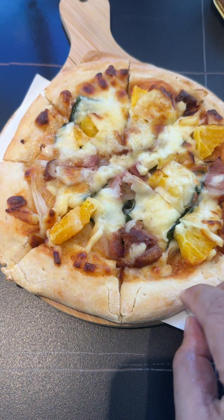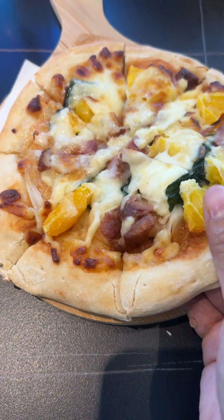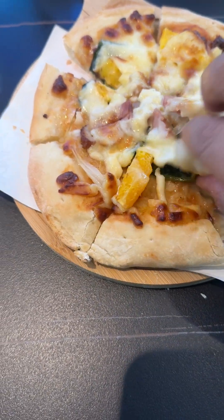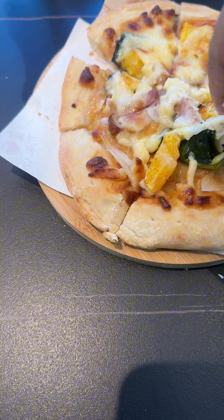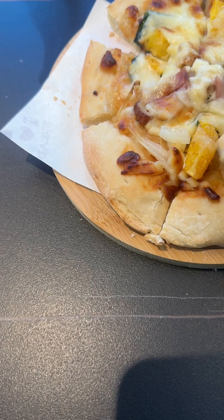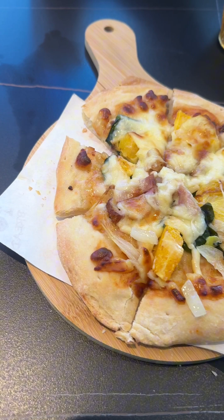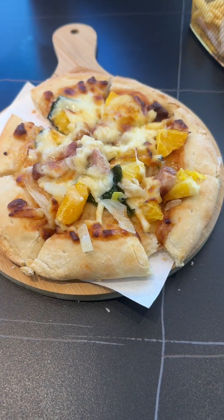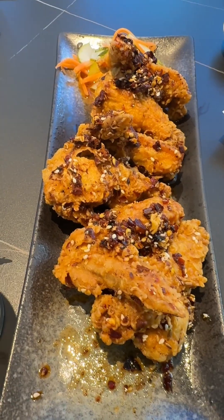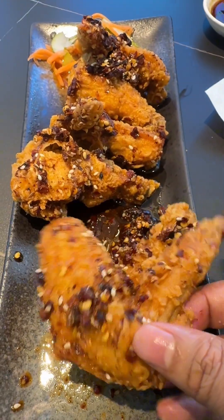This is a pan pizza — basically it's not so big, kind of really beautiful. Let me give it a try. Very cheesy — kind of a bit difficult to separate. It's messy but delicious, soft and delicious.